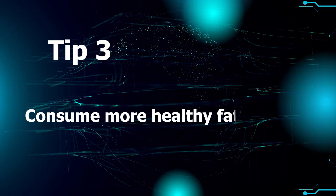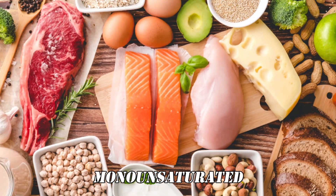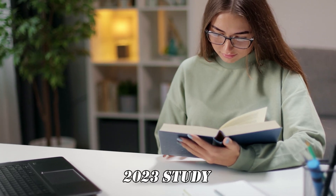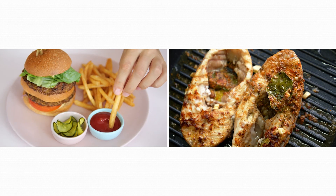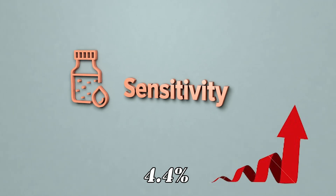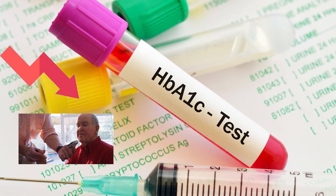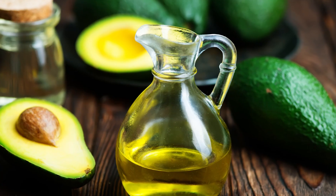Tip 3: Consume more healthy fats. Don't be afraid of eating more healthy fats and even using healthy oils for cooking. According to studies, foods rich in monounsaturated and polyunsaturated fats can effectively reduce insulin resistance. A 2023 study analyzed 15 randomized controlled trials. Results showed that replacing saturated fats with monounsaturated fatty acids led to a 4.4% increase in insulin sensitivity index and a 4.6% decrease in fasting insulin levels. Additionally, HbA1c, a long-term blood sugar marker, decreased by 0.21%.